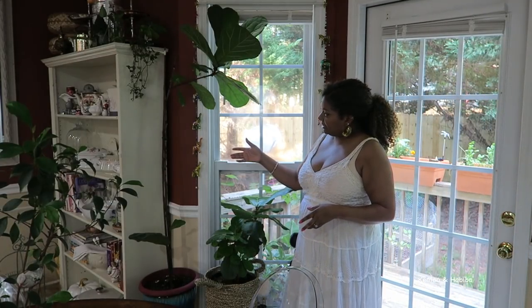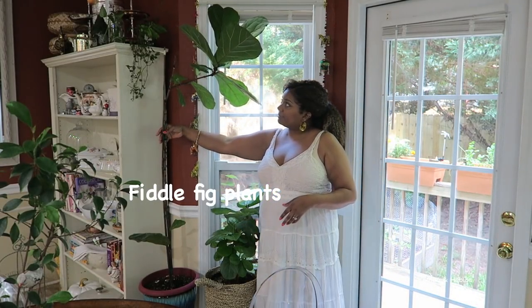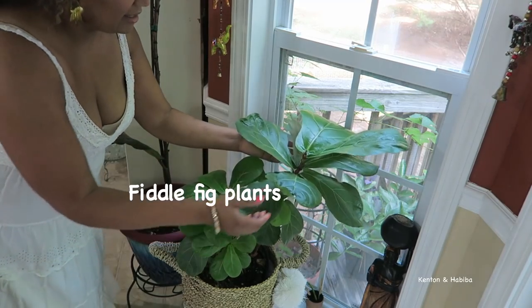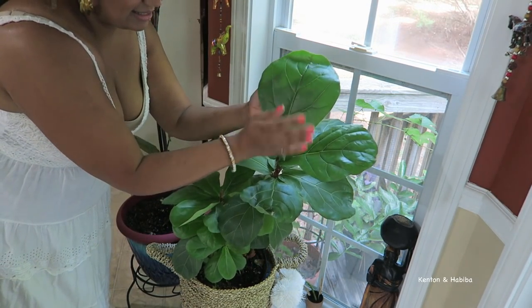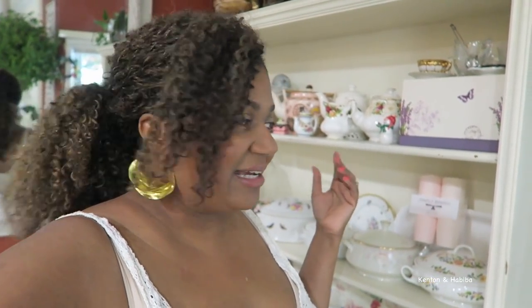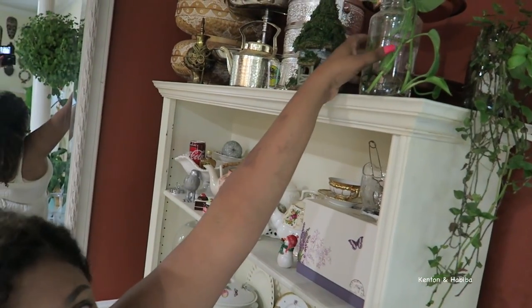Over here on this side of the bay window we have two fiddle fig plants. This first fiddle fig is slightly elevated but also pretty tall — look at my hand and look how big these leaves are; they're doing really well. Facing the kitchen I have this bookcase turned china cabinet. On the top I have lots of little plants that I propagate, so let's show you those.